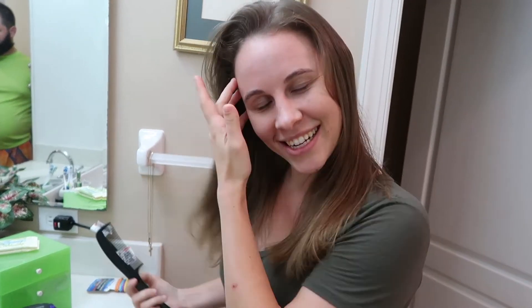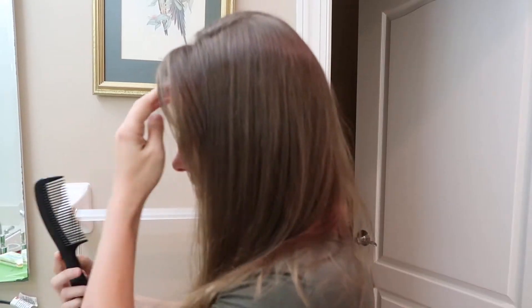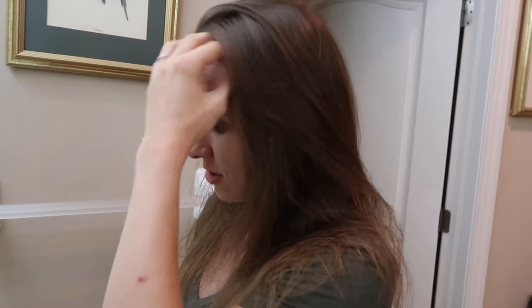So this is my hair, guys, when it's actually down. Usually I pull it back because I can never get my bangs to cooperate — that's what I need to trim them.